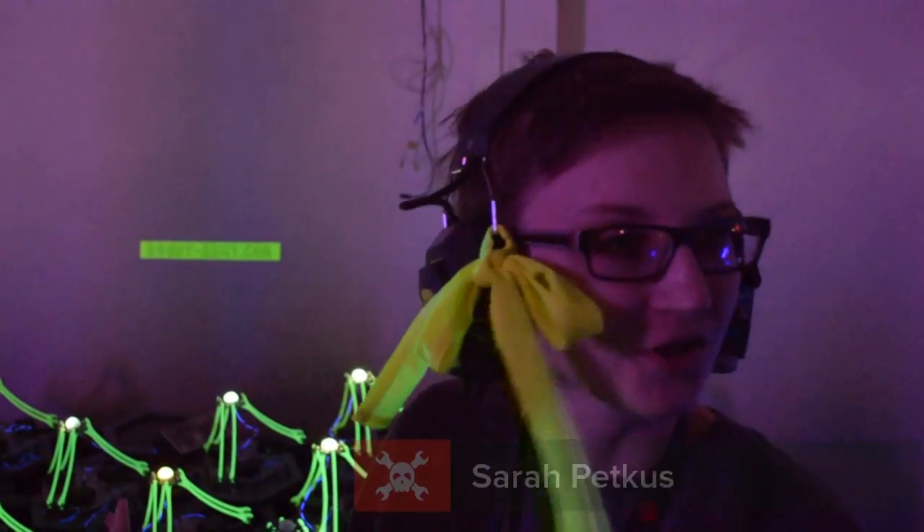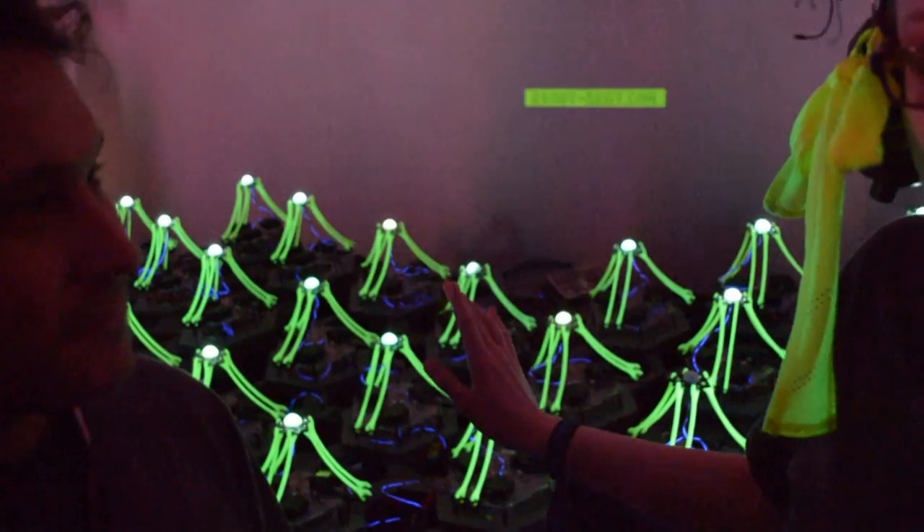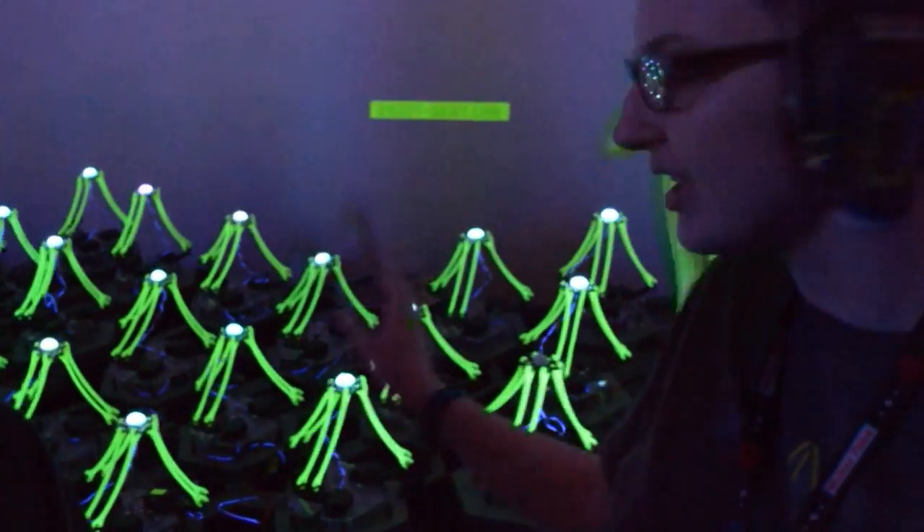I'm here with Sarah of RobotArmy.com. Sarah, what are you showing off this weekend? So this is a light installation that involves about 30 miniature Delta robots. We're controlling them with the Xbox Kinect. They're doing hand tracking at the moment, so anybody who comes up to the booth can wave their hand around and control them and make them move.